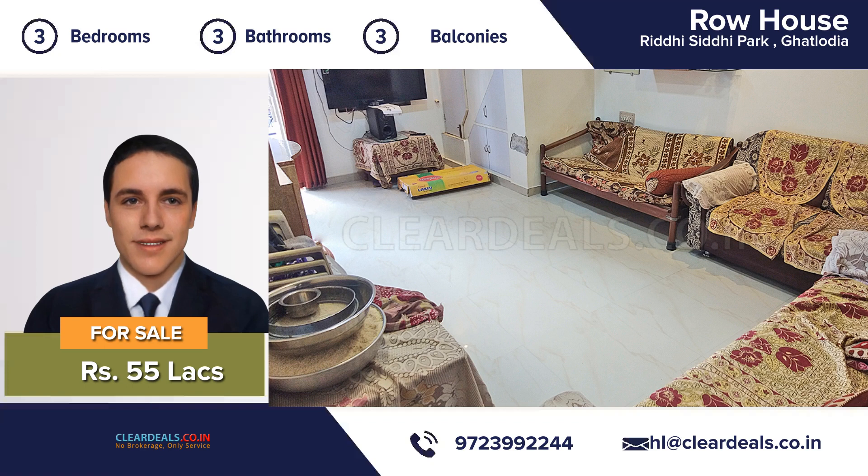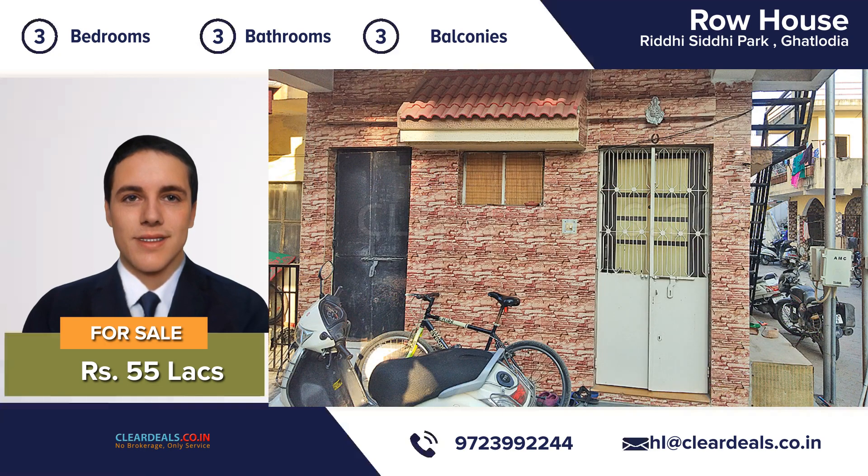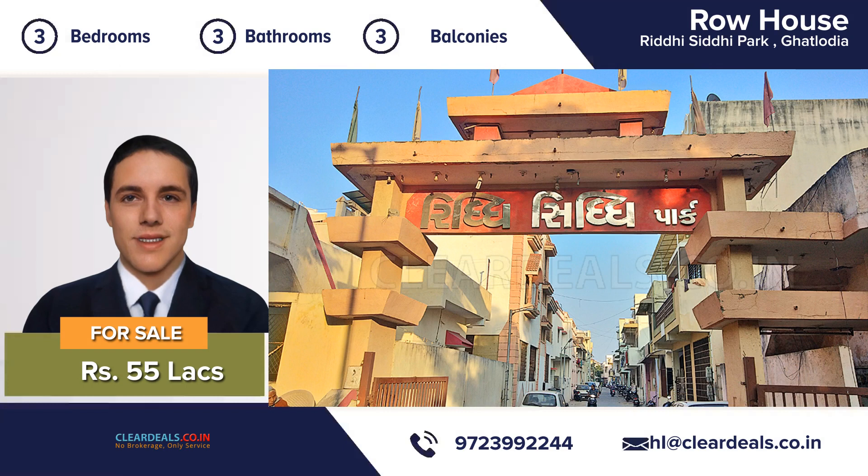The location of this property is breathtaking and you can enjoy natural sunlight in the daytime. The house is well ventilated to make you feel cool during summers.